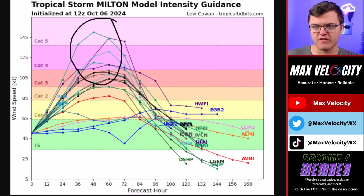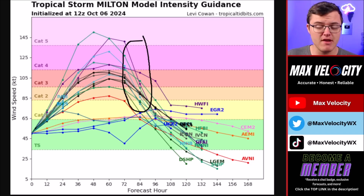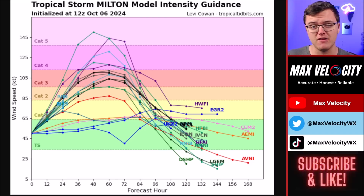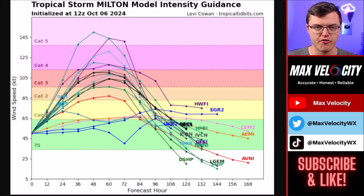Here's the good news: when landfall happens, we are expecting some weakening by the time this gets closer to Florida. How much it weakens is a major question mark, but there will be some dry air that feeds into the eye, which means we're going to start to see this weaken somewhat. Nonetheless, this is still expected to be near or at major hurricane status near Florida. There is a possibility this could make a run at a Category 5 hurricane Tuesday morning, just north of the Yucatan Peninsula, before it gradually starts to decrease in intensity as it moves towards Florida.